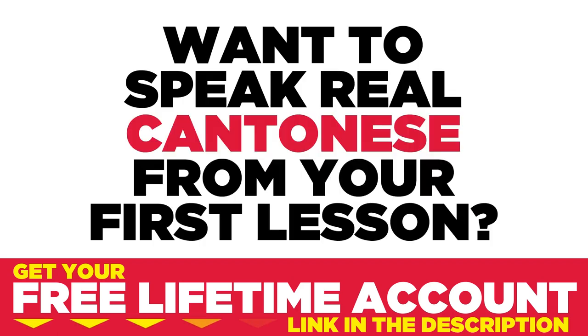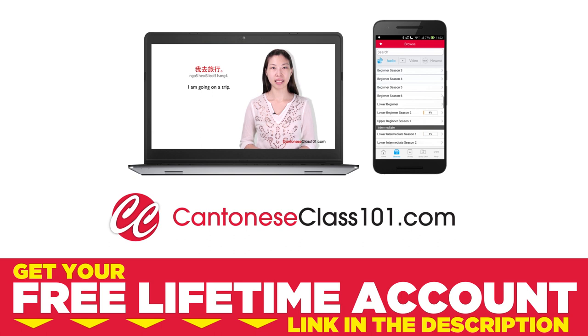Want to speak real Cantonese from your first lesson? Sign up for your free lifetime account at CantoneseClass101.com. Hi guys! Welcome to Cantonese Top Words. Today we're going to talk about 10 ways to remember words. It's always hard to remember new terms or new vocabulary. Let's see what ways we can improve that.